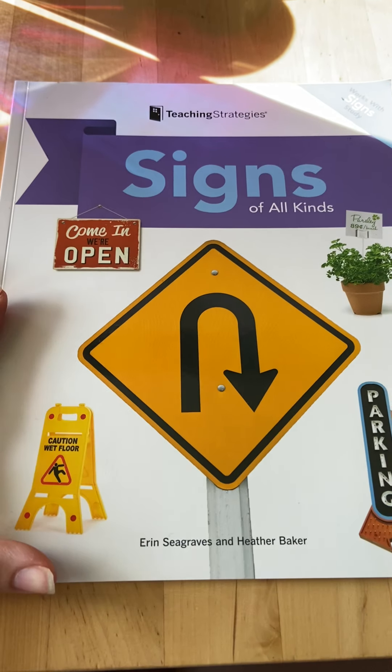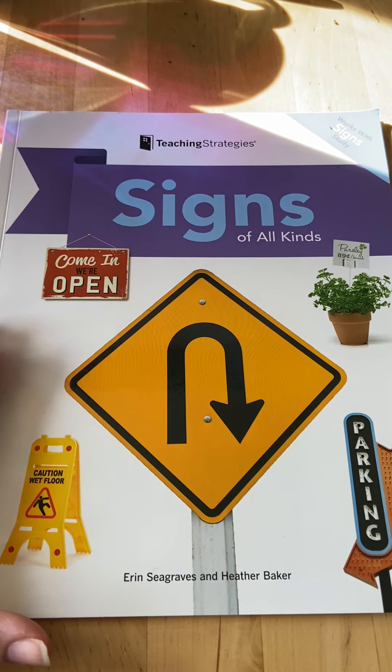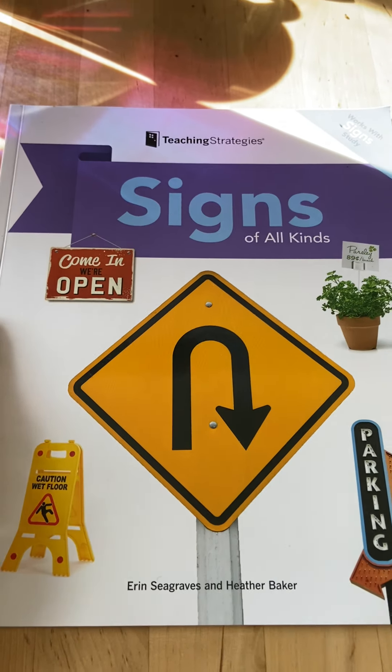For Read Aloud, we're going to read this book. It's not a story. This is a book called Signs of All Kinds.